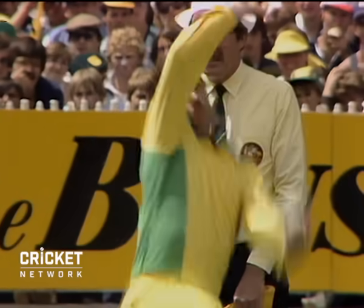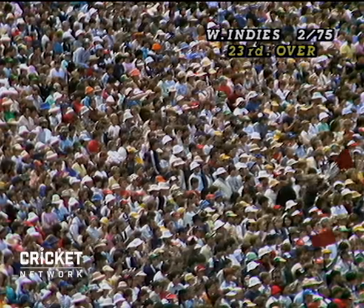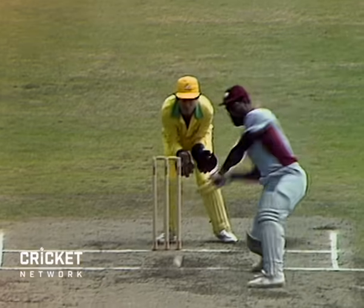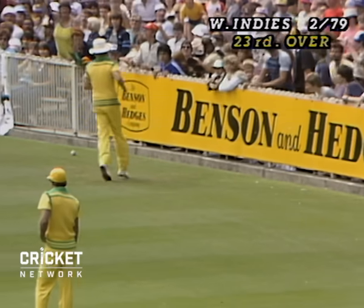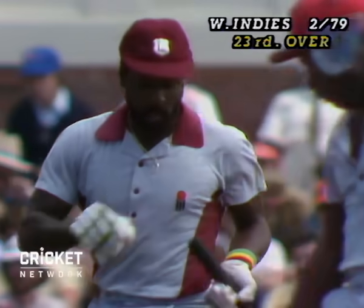Border to Richards. Here goes to Richards. Don Lake the bowler. Just giving himself a bit of room. Once again, Richards giving himself some room. And his timing is pretty good as well as his placement. Two boundaries coming in that over. The West Indies 2 for 79 after 23 overs.